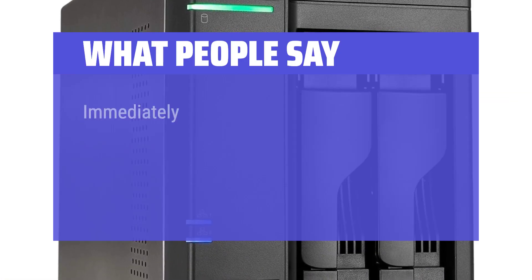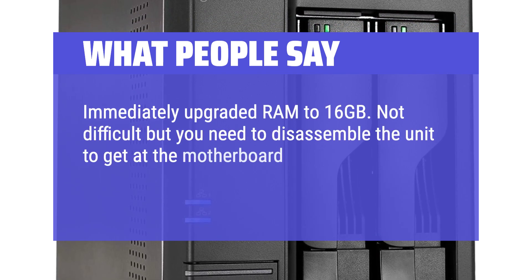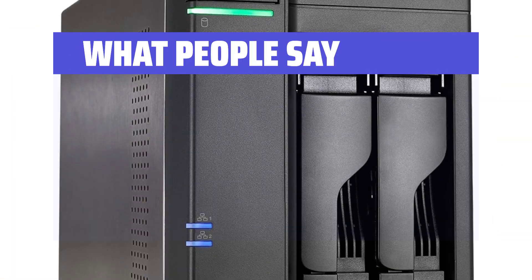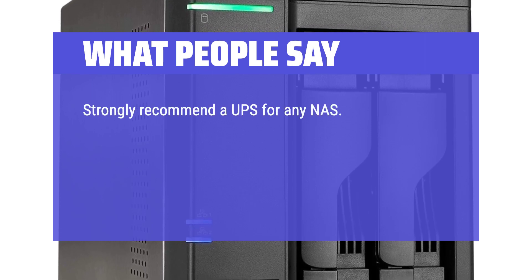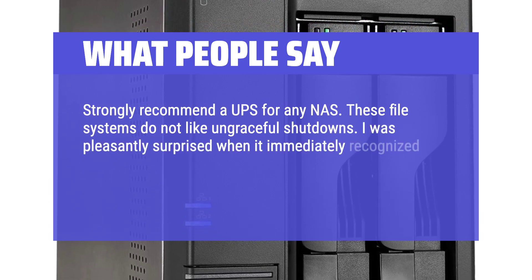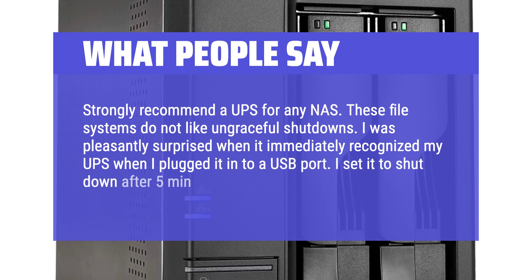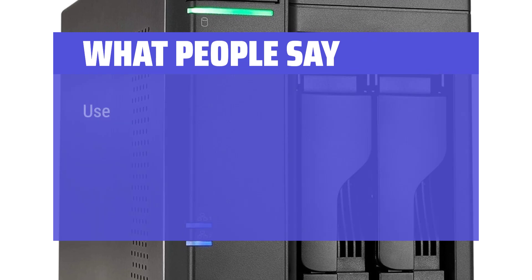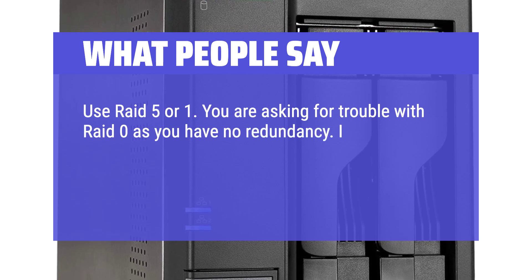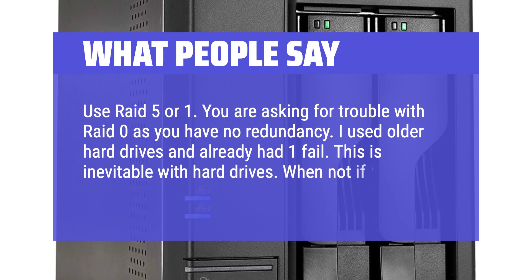What people say: Immediately upgraded RAM to 16GB — not difficult, but you need to disassemble the unit to get at the motherboard. Any good set of DDR4 SODIMMs should do the trick. Strongly recommend a UPS for any NAS, as these file systems do not like ungraceful shutdowns. The unit immediately recognized a UPS when plugged into USB, set to shut down after 5 minutes of power loss. Use RAID 5 or 1 — RAID 0 has no redundancy. With older hard drives, failure is inevitable: when, not if.